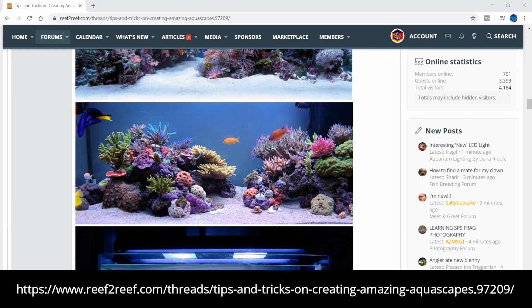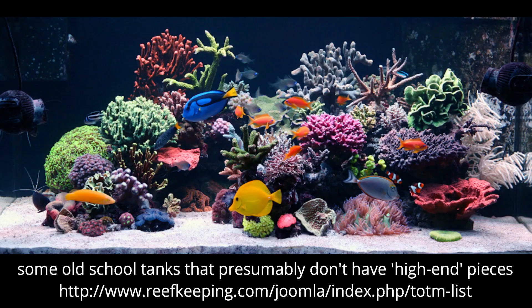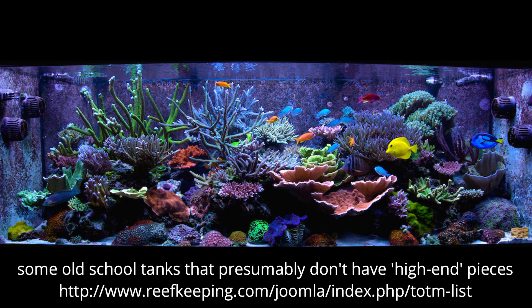Other essentials of art such as aquascape or composition, using the rule of thirds, and creating depth is what's going to make a masterpiece. I don't claim to be an artist, but I have seen some mediocre-looking tanks with expensive corals and conversely jaw-dropping tanks with mainly inexpensive pieces.